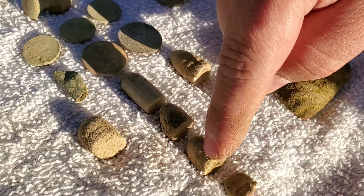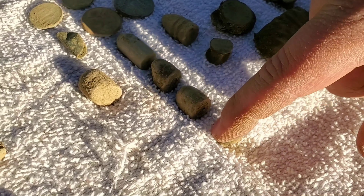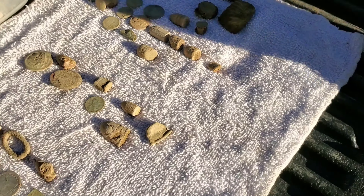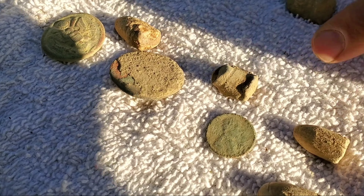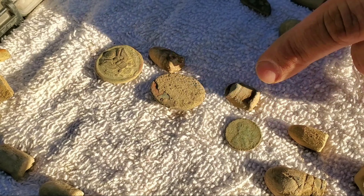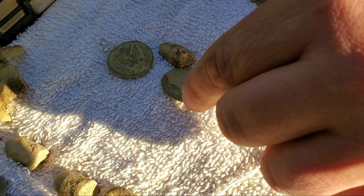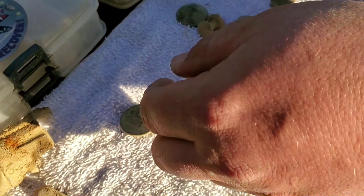1921 standing liberty quarter and five bullets, plus what we think is the top of an epaulette. Kevin got him a big great seal button, a few bullets, a thimble, and what I think is a wheatie - pretty sure that's a smoked copper, she's slick.